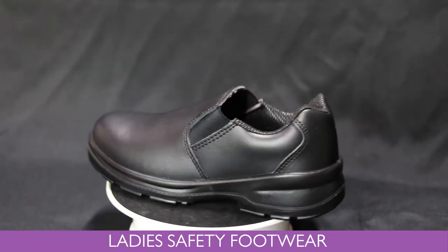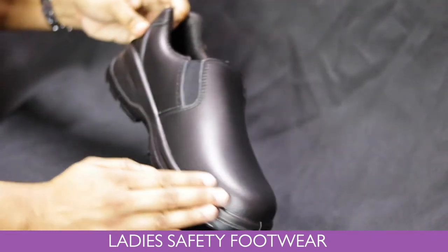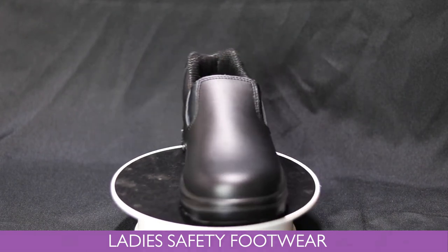It can be used in industries like warehousing, cleaning, light manufacturing and light engineering. This comfortable lady shoe is now available on our website and at our retail store and 23 Riboss Pants.